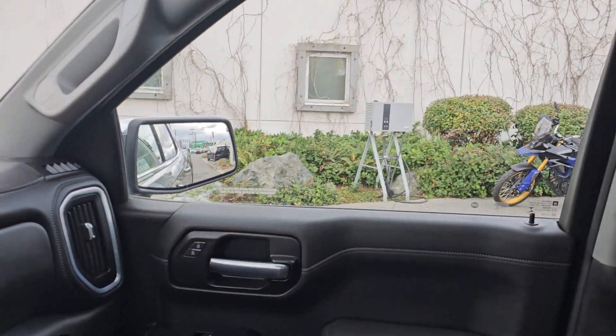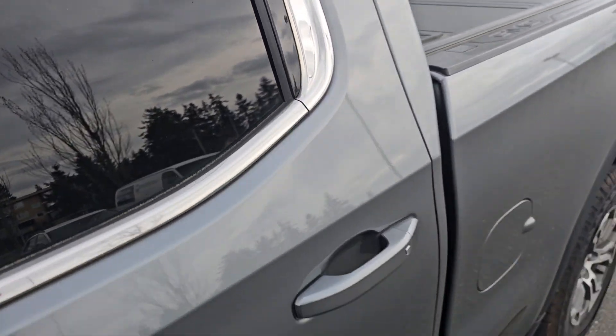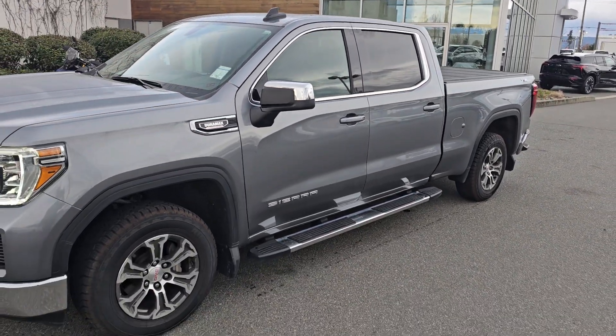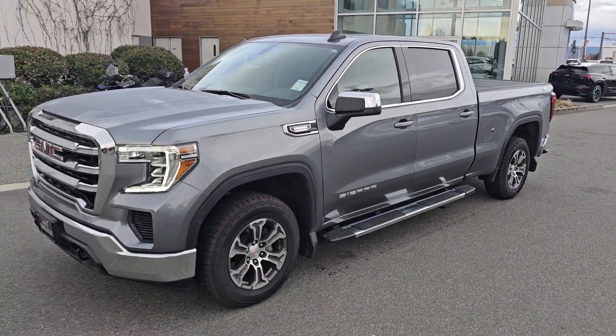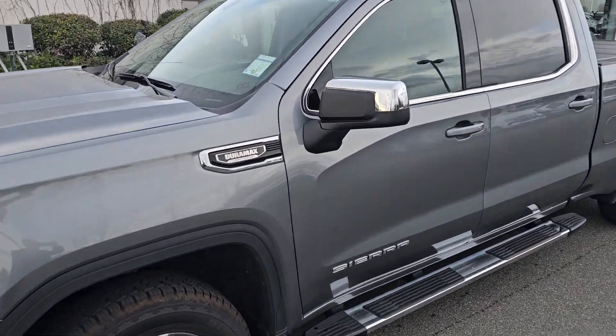I'm just gonna jump out and give you another look at it from the outside. Again, really nice truck — 2021 SLE, only 36K, with the 6.6 box, diesel, brand new tires. Again, Steve at Laird Wheaton — look forward to hearing back from you. Bye for now.